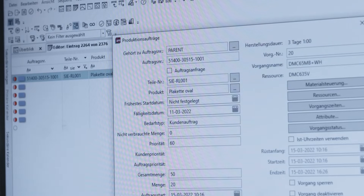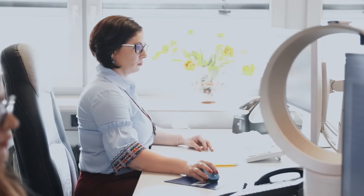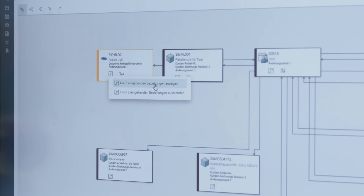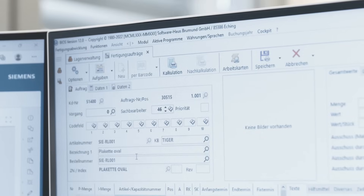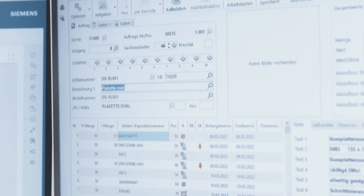The goal of this strategy is to achieve end-to-end connectivity of our production. At the very beginning of every job, the manufacturing process is defined using Teamcenter PLM software. The customer sends us a drawing and after they confirm the project, we create the order in the ERP system and in Teamcenter.